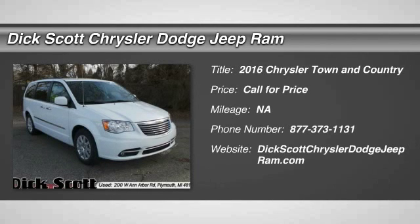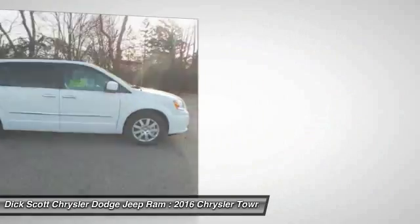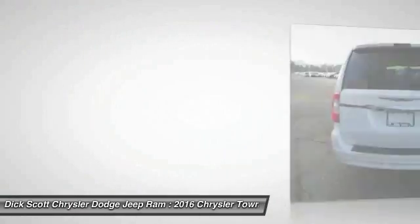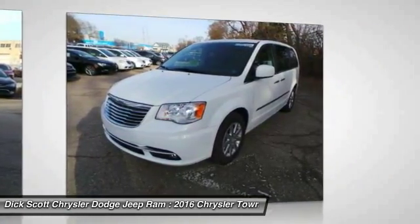2016 Town & Country. The Town & Country's V6 engine provides plenty of power while still providing the fuel efficiency you look for in a vehicle. Tow up to 3,600 pounds when your Town & Country is equipped with a towing prep package. Seat 7 comfortably and choose from Stow & Go Seating or the innovative Swivel & Go Seating.